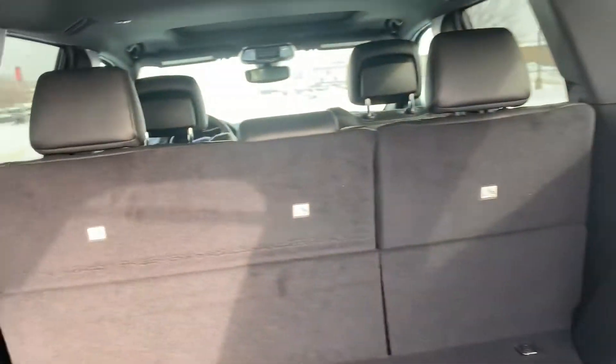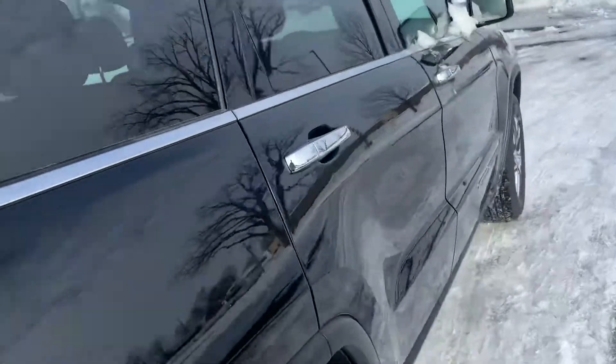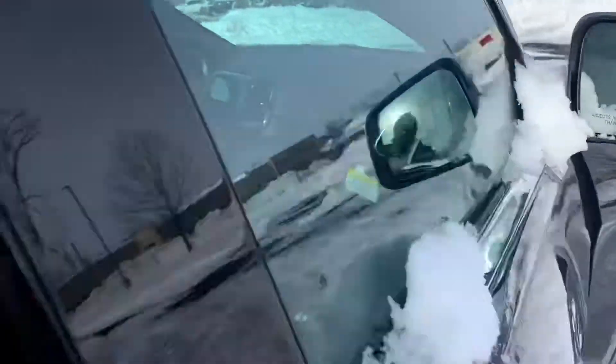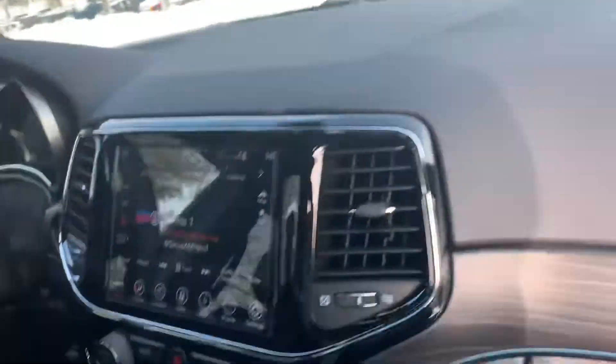The seats again — I did say they fold down, so that was a cool feature. Go ahead and hop inside here. Again, plenty of legroom up here.